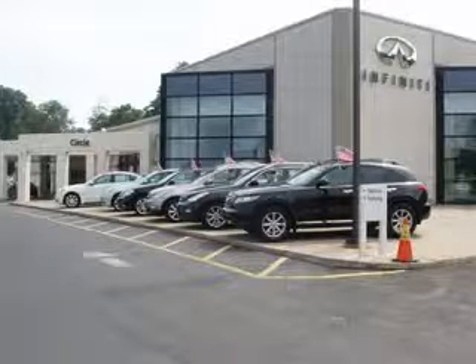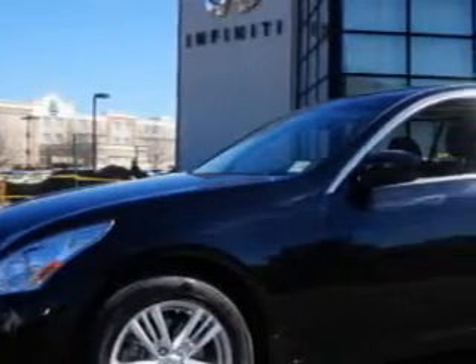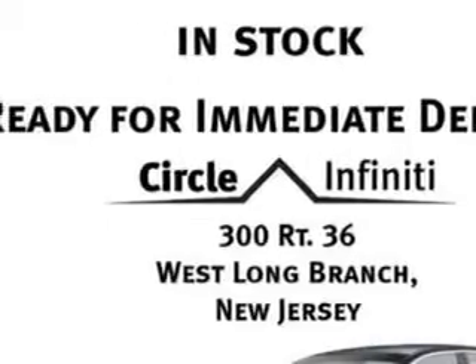Thank you for visiting Circle Infinity, where customer service means making your car buying experience as easy and enjoyable as possible. You will love this black Obsidian 2013 Infinity G37 all-wheel drive, equipped with a six-cylinder engine and an automatic transmission.